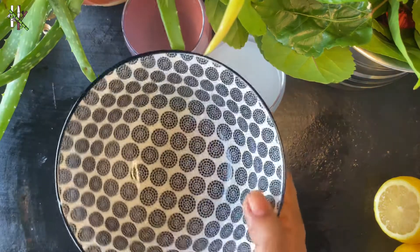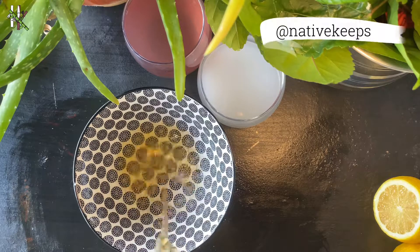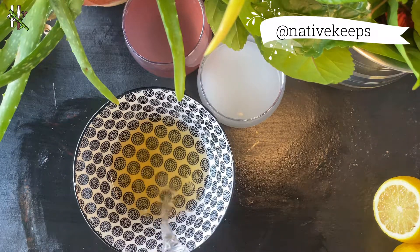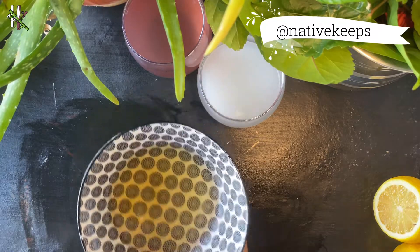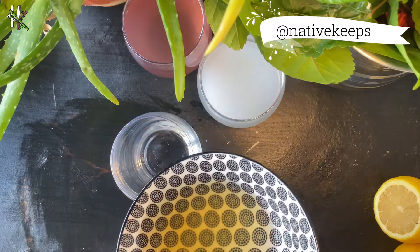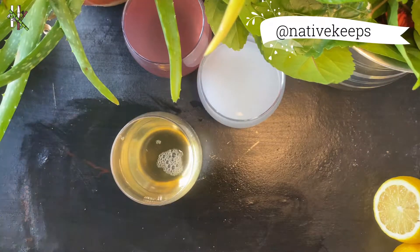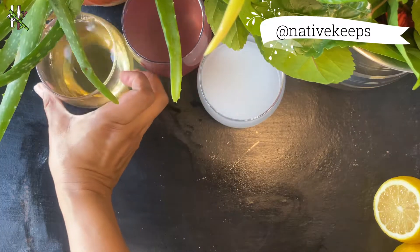Conditioner number three: take a bowl and pour in some apple cider vinegar, then add equal parts of water and give it a nice stir. Apple cider vinegar flattens and closes the hair cuticles, making your hair smoother, easier to detangle, shinier, less frizzy, less prone to breakage, and more moisturized. It's so quick and ready to use.